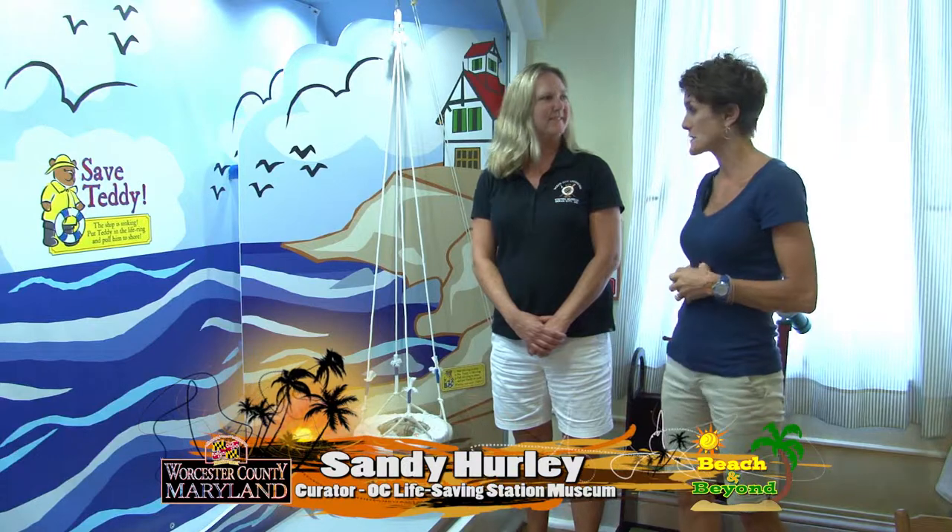Hi, we're here at the Ocean City Life Saving Station today with Sandy Hurley, who is the curator of the museum. Thanks, welcome.